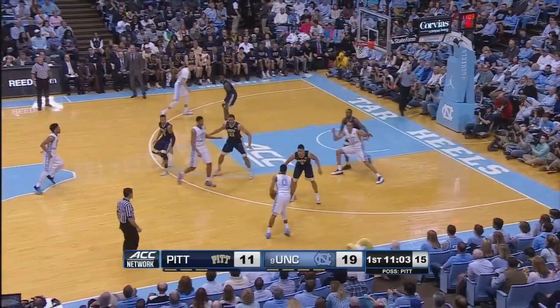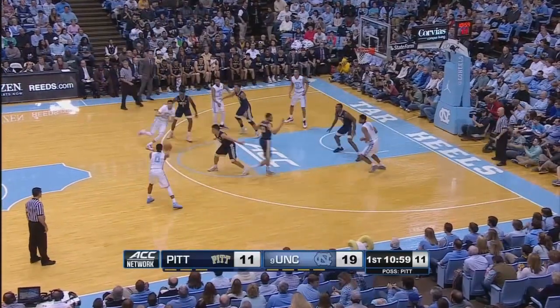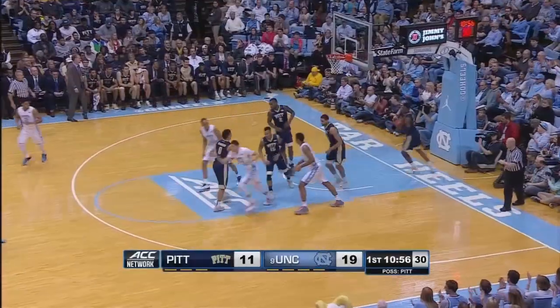Flips it right side to Britt. Fifteen on the shot clock as Britt backs up. Looking for Johnson down low, instead he'll curl around a high screen. Finds Jackson cutting in the paint. Floater is good.